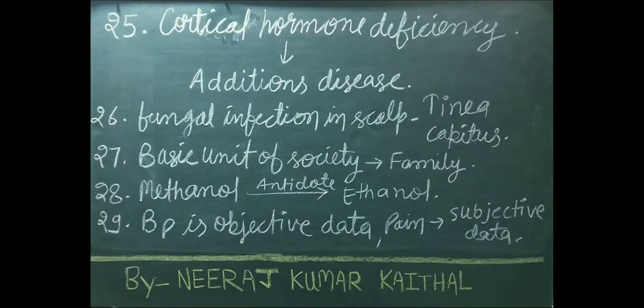Fungal infection in the scalp is called tinea capitis. Basic unit of society is family. Ethanol is used as an antidote in case of methanol poisoning. Blood pressure is an objective data. Pain is a subjective data.